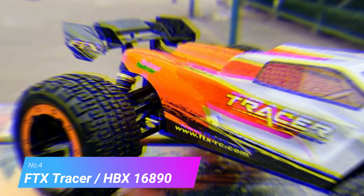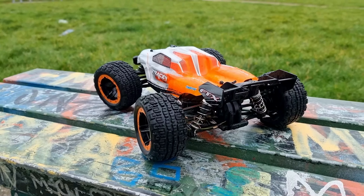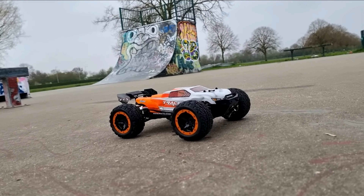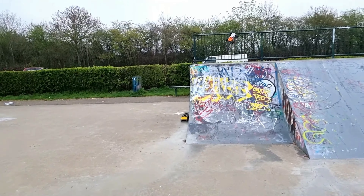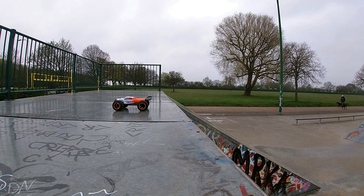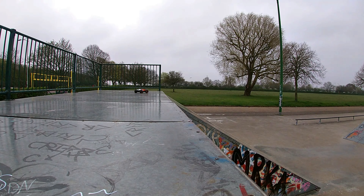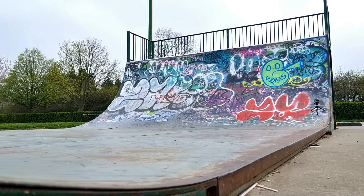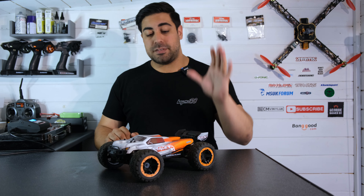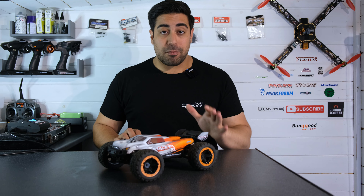Moving on to number four, we have the FTX Tracer, also known as the HBX 16890. This comes in a brushed form and also a brushless form. I have to say this is one of the most durable, fun little RCs I've ever tried. You may be thinking it isn't new — and it's not — but I really do think it's one of my favorites, especially in this scale. I've taken it to the skate park, jumped it off ramps, and look — it's still in one piece.